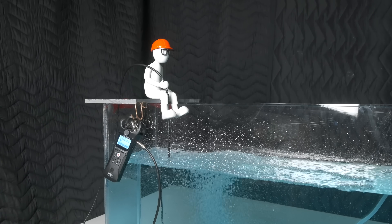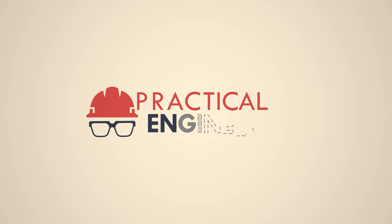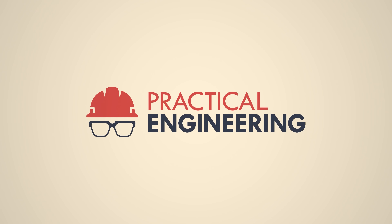I even built a model in the garage to show you how it works. I'm Grady and this is Practical Engineering. If you want to know the answer right away, it's bubbles. But I think the most interesting part is why it works in the first place, and this matters.